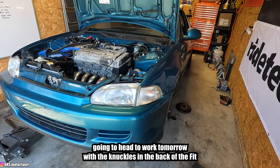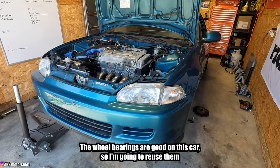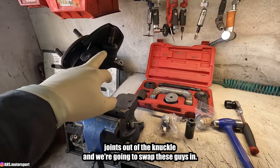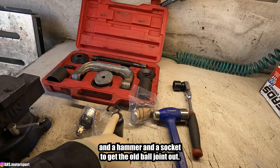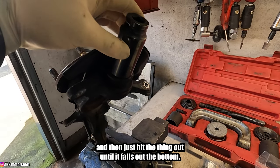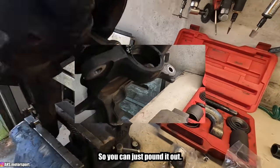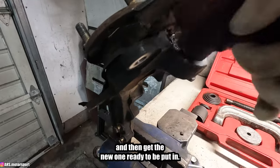Both lower control arms with new compliance bushings are installed, torqued, and paint-penned. Now would be a good time to check the wheel bearings while the knuckles are off — the bearings are good on this car so I'm reusing them. I'm heading to work with the knuckles in the back of the Fit. At work on my lunch break using an ATD ball joint press set. To get the old ball joint out, set a 26mm socket over the stud and hammer it out from the bottom. If the ball joints have been done before there'll be a snap ring inside to remove first.